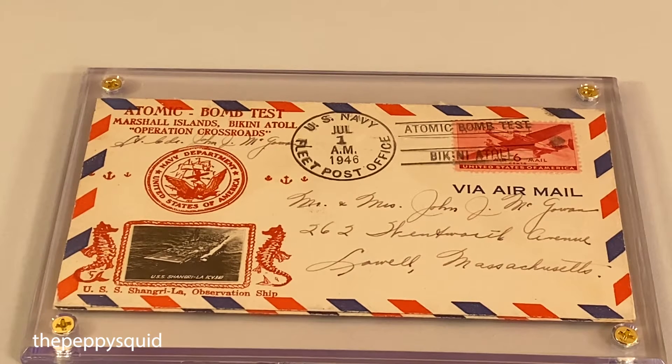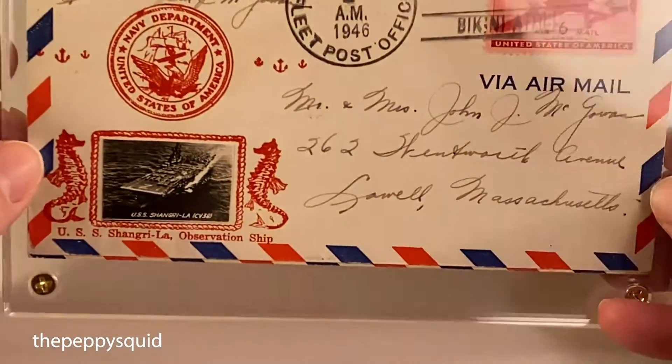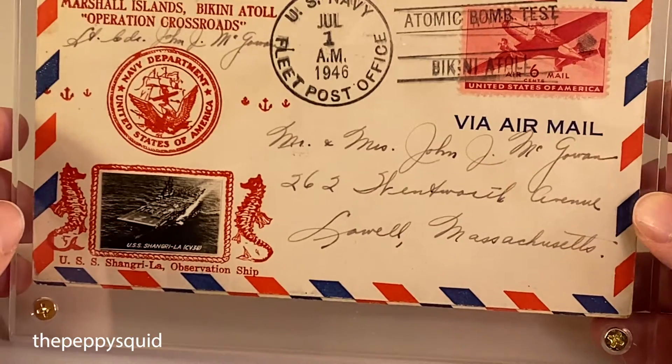Let's take a look at this Vintage World War II item. This pair of stamp cachets is commemorating the atomic bomb test. There are actually two of them in here. They're back-to-back inside a plastic screw-down holder for protection.